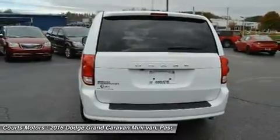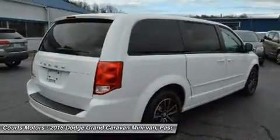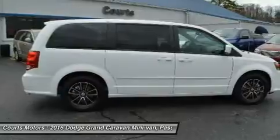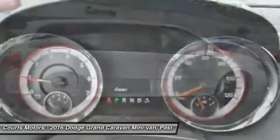The base-level American Value Package gives you generous standard features. Some items included are two-zone manual air conditioning, steering wheel audio controls, in-floor storage bins, and comfortable cloth seats.